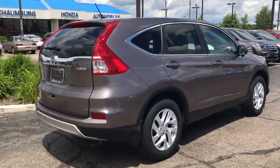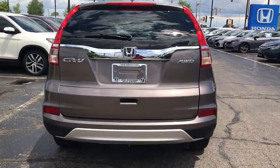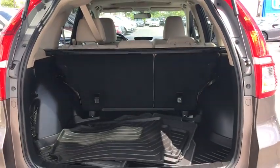Traction control, dual airbags, power steering, four-wheel disc brakes, AM-FM stereo with CD player, compass, heated front seat, electronic stability control, power windows, security system, CD player.